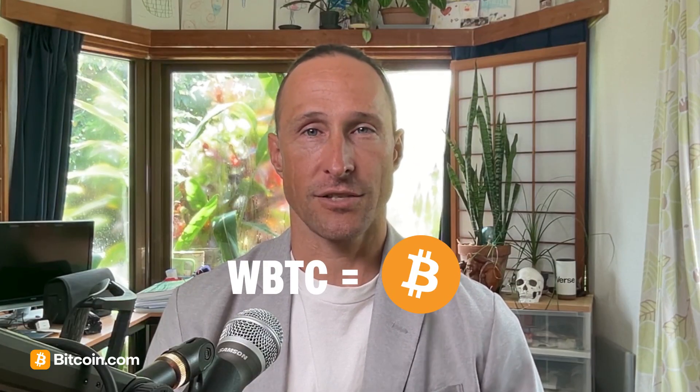Each WBTC represents one actual Bitcoin. It's fully ERC-20 compatible, so it can be traded, borrowed, or used in Ethereum-based apps just like any other token.